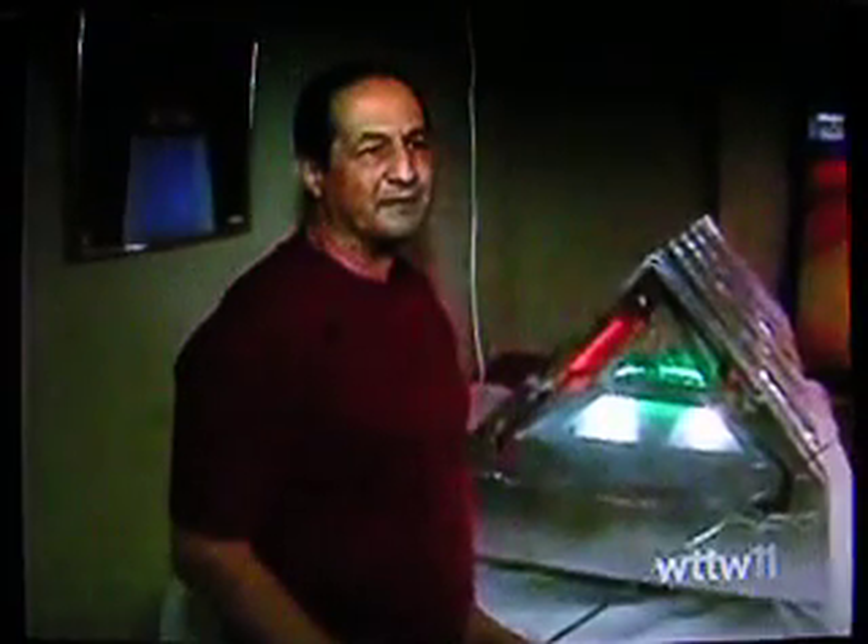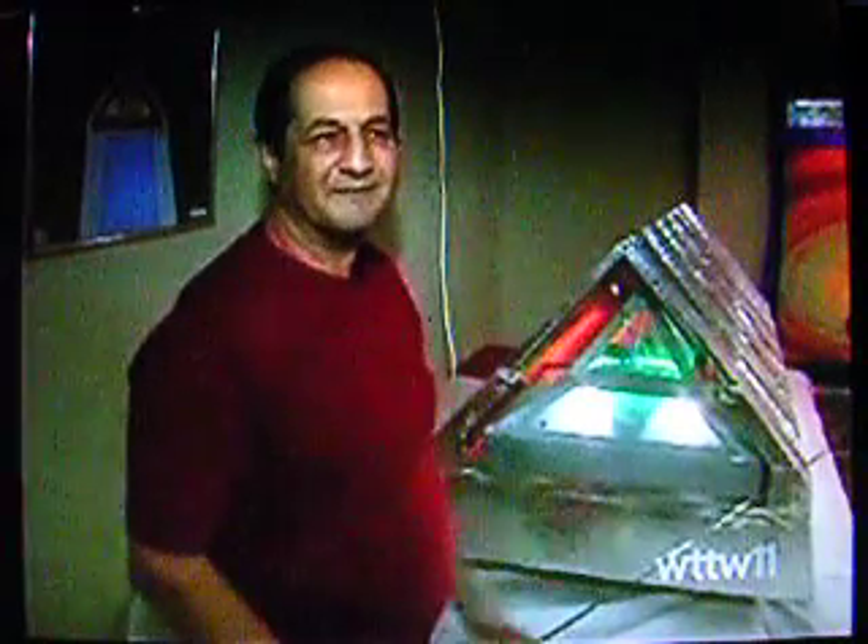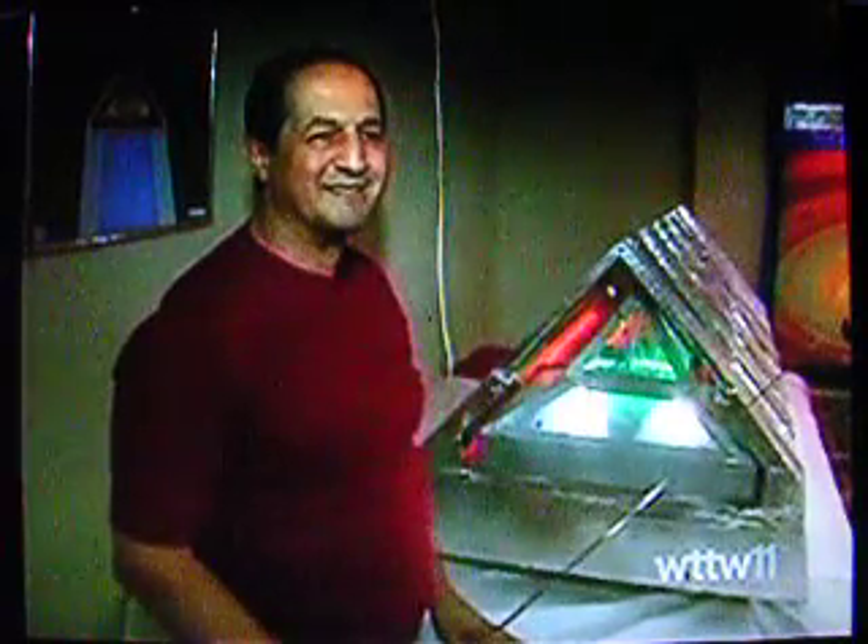Well, how did I get in Popular Science Magazine? They called me. So people are going to start seeing what I'm doing. And they're either going to do one of two things — he's crazy, or he's a genius.